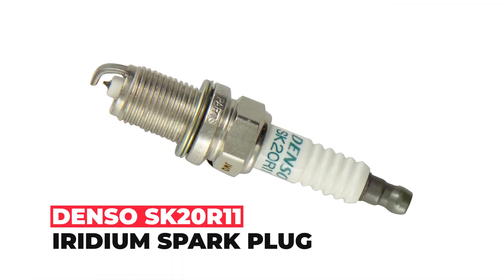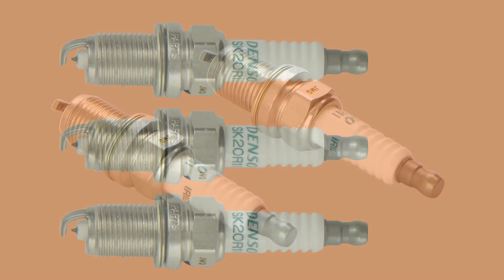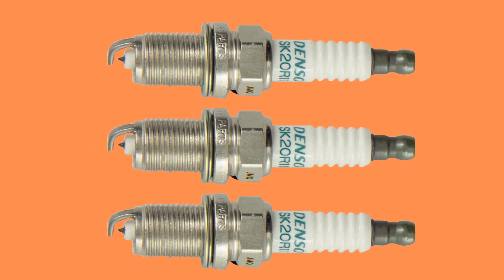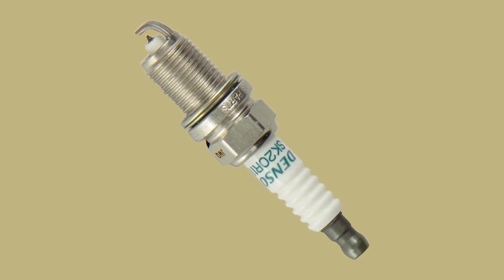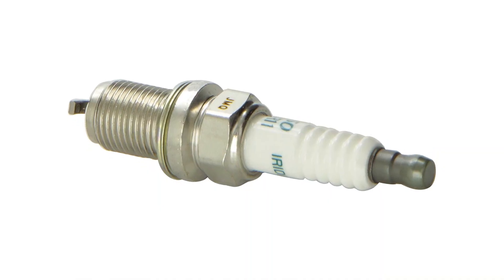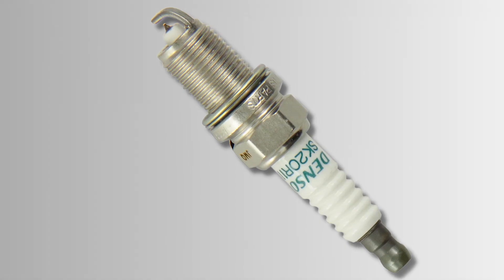DENSO SK20R11 Iridium Spark Plug. The DENSO SK20R11 Iridium Spark Plug offers excellent acceleration, stable combustion during idling, and high reliability, making it an ideal choice for drivers who demand the best performance from their vehicle. With iridium — a metal six times harder and eight times stronger than platinum — these spark plugs offer exceptional durability and a long lifespan, making them a cost-effective choice in the long run. Additionally, the platinum ground electrode creates a spark plug that is almost impervious to wear, even under extreme driving or racing conditions.